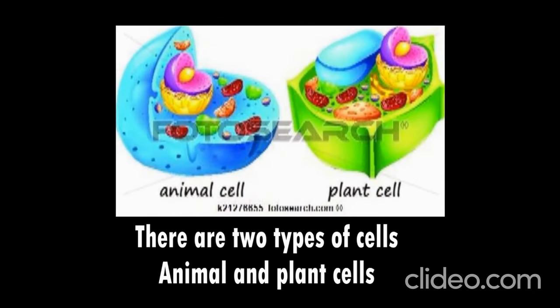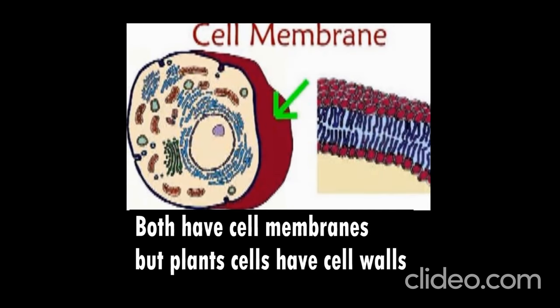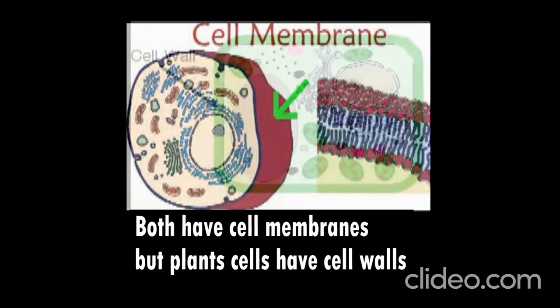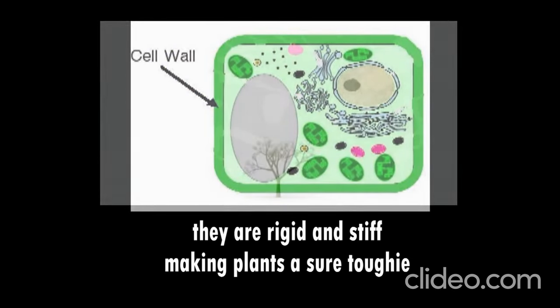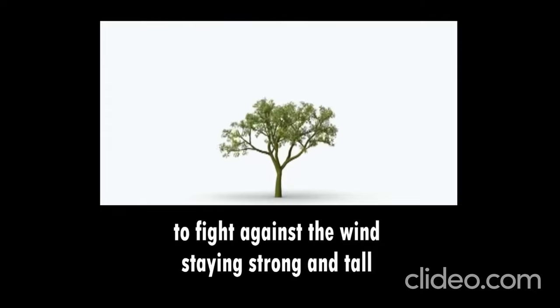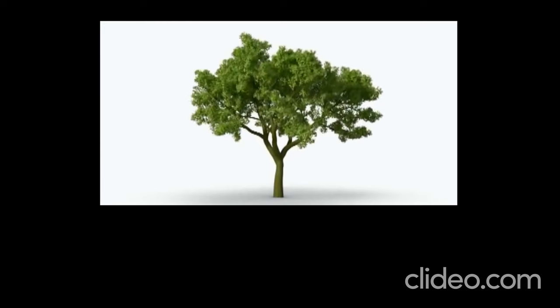There are two types of cells, animal and plant cells. Both have cell membranes, but plants also have cell walls. They're rigid and thick, making plants sturdier to fight against the wind, staying strong and tall.